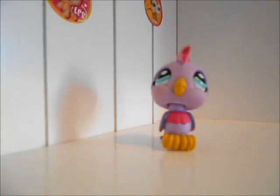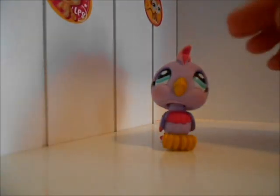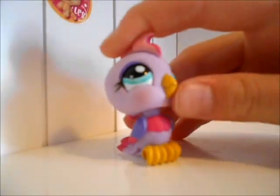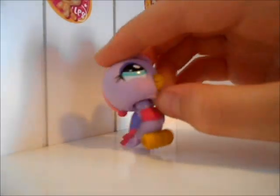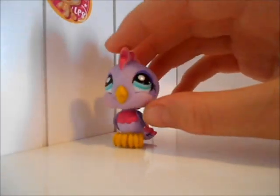And then, the one that came with her was this bird, and she's purple. She's really pretty. I don't usually really like birds that much. And she came with the dog that I just showed you. I don't really like birds that much, but it still was a good pack.